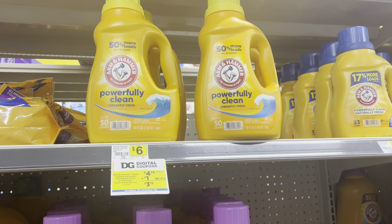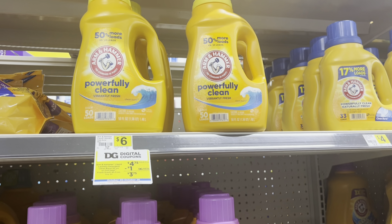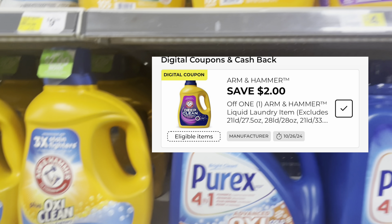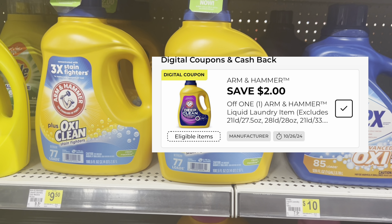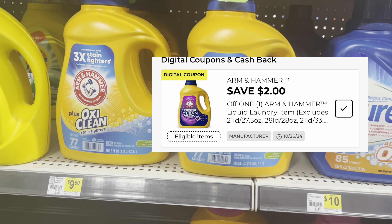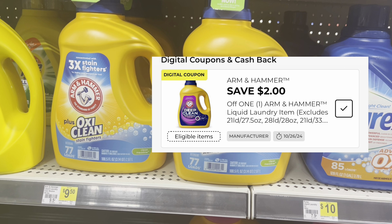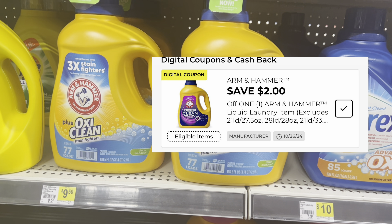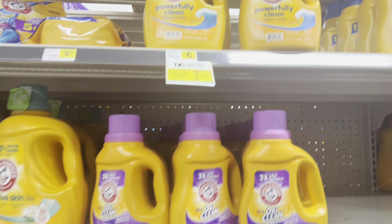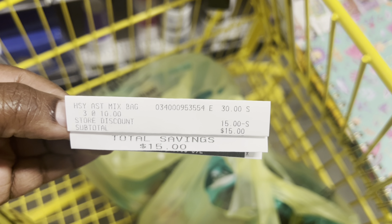Using those two-dollar-off coupons will make two of them two dollars and seventy-five cents each, and one of them three dollars and seventy-five cents. If you still have the two-dollar coupon, you can also use it on the bigger bottles, which are on sale this week for seven dollars and fifty cents — bringing them to five dollars and fifty cents. But for me, I'm going to go ahead and pick up three of the 50-load bottles.